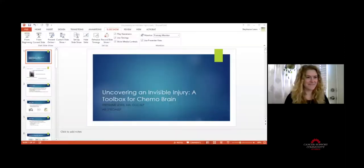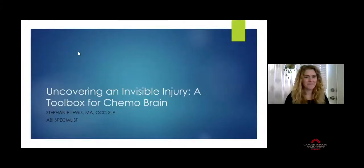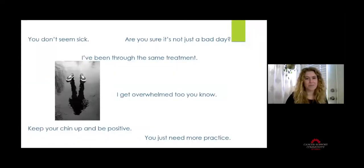Hi everyone, thank you so much for that introduction. Without any further delay, we're going to go ahead and get started. I'll share my screen — fingers crossed our technology works for us. Today's webinar is uncovering an invisible injury.